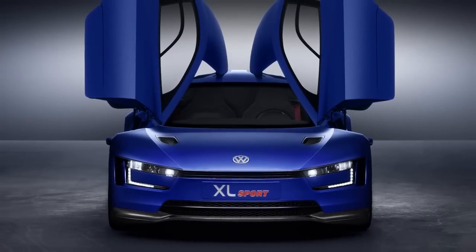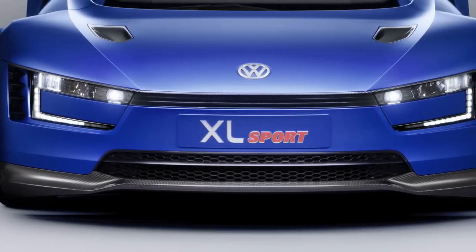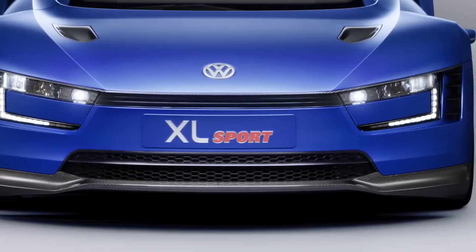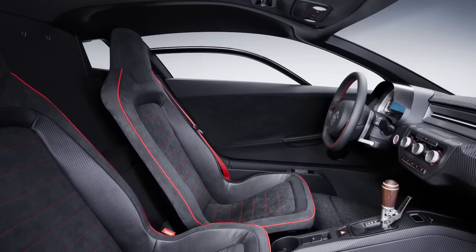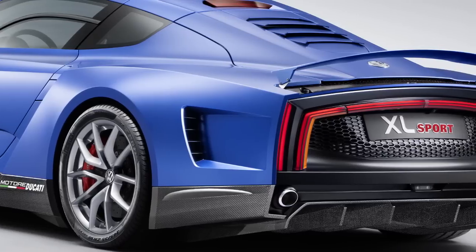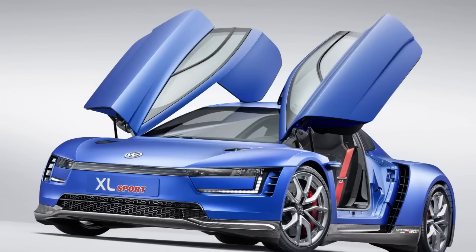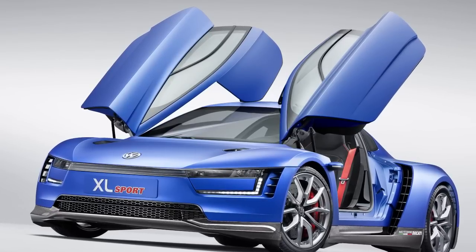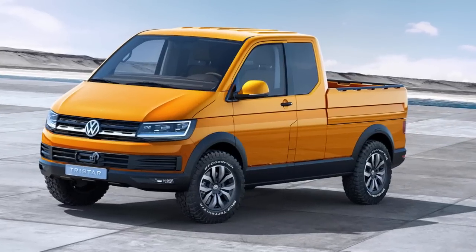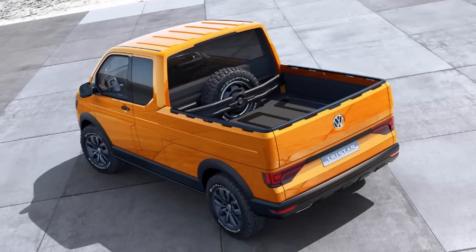It revs to 11,000 RPM. It also comes with 197 horsepower and is said to offer incredible track performance. The bike-meets-car concept will also offer a seven-speed DSG dual-clutch automatic gearbox, a carbon fiber reinforced polymer construction, and a top speed of 167 miles an hour. Oh, and Volkswagen released its Tristar, a van truck that looks hilarious. Just wanted to point that out.